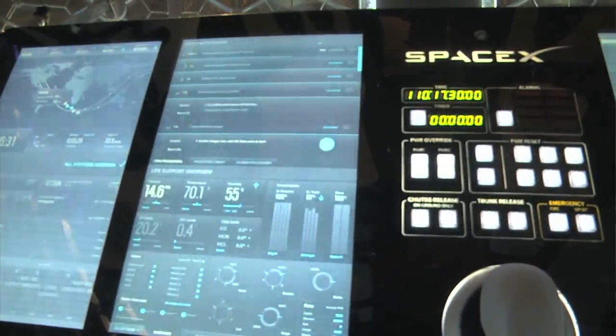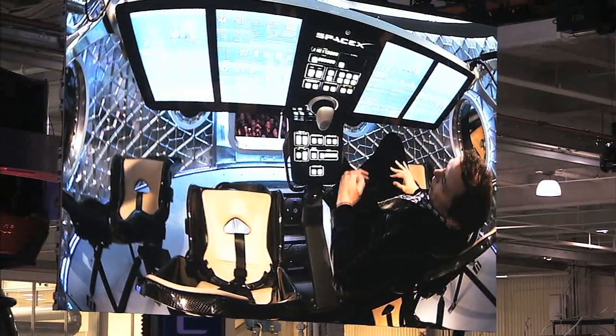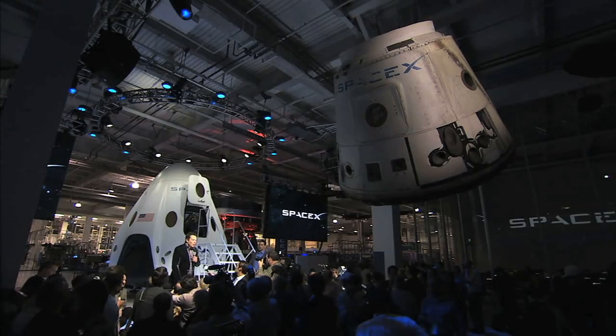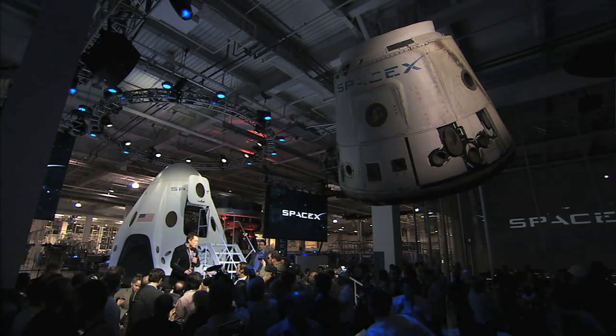SpaceX is one of NASA's commercial partners, working to develop a new generation of U.S. spacecraft and rockets capable of transporting humans to and from Earth's orbit from American soil. Ultimately, NASA intends to use such commercial systems to fly U.S. astronauts to and from the International Space Station.